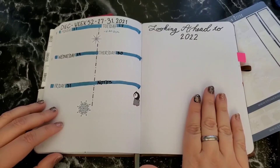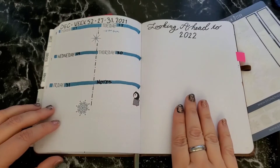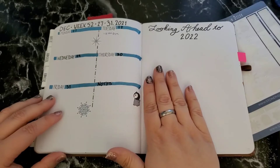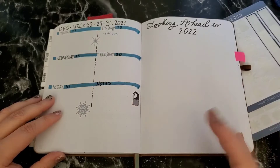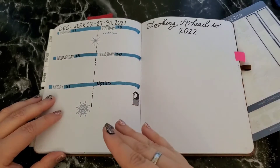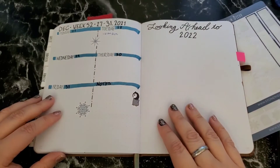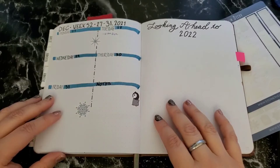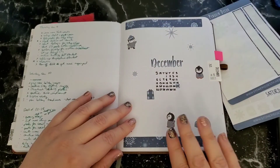For my last blank page in this journal, I have a 'looking ahead to 2022' page — excuse me, we're in 2021, so just looking ahead. I don't know yet what all I'm going to put here — maybe some collections I want to continue on, maybe some goals I want to work on for the new year, to set up in my new bullet journal. I will have a new bullet journal setup video for you guys probably toward the end of December.